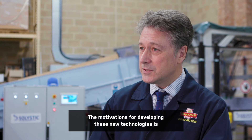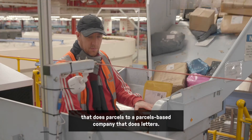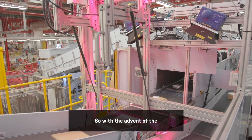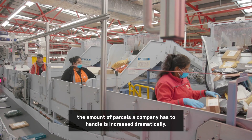The motivation for developing these new technologies is that we need to transform Royal Mail from a letters-based company that does parcels to a parcels-based company that does letters. With the advent of COVID and the online shopping boom, the amount of parcels the company has to handle has increased dramatically.